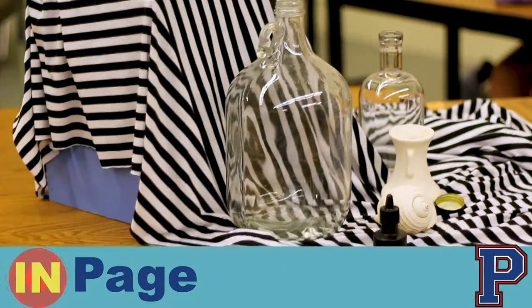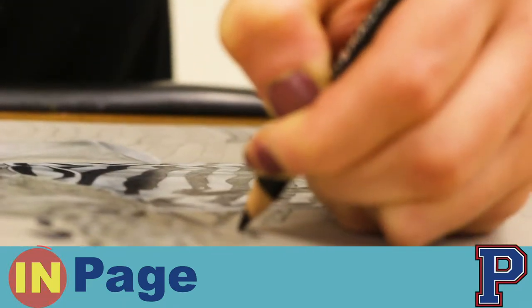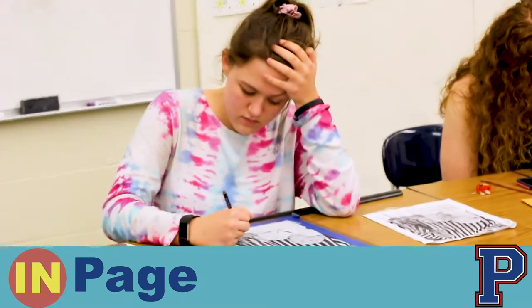We're doing a still life and we have to use black and white colored pencils. It's very difficult because we have to draw fabric through glass, so it's a big challenge but it's really fun.